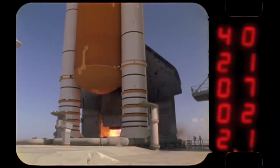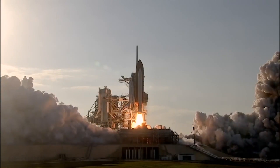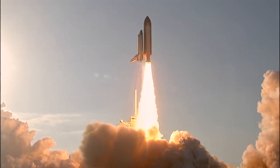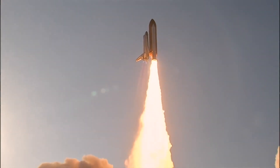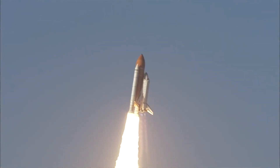the orbiter is like this, and in front of it is this big external tank. There are two solid rocket boosters, one on each side. On the back of the orbiter are three liquid fuel rocket engines. The liquid hydrogen fuel and the liquid oxygen oxidizer are in that external tank, and those engines burn for about eight minutes.